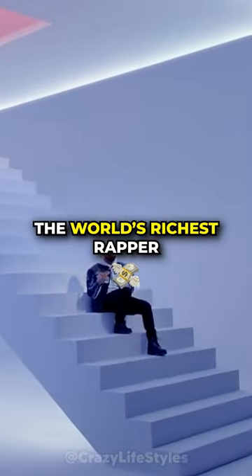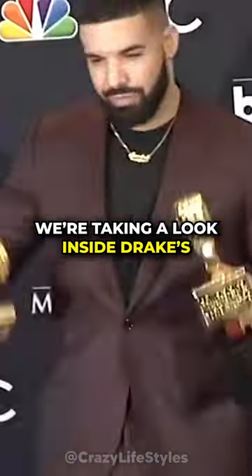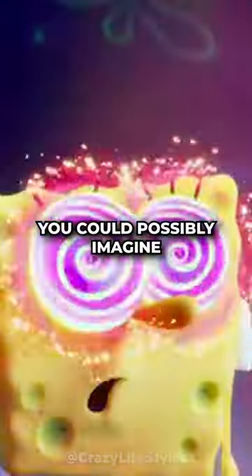What do you get when you combine the world's richest rapper and a $100 million mansion? A house that is fit for a king. Today, we're taking a look inside Drake's incredible mansion located in the heart of Toronto, Canada. This 50,000 square foot property has everything you could possibly imagine, and more.